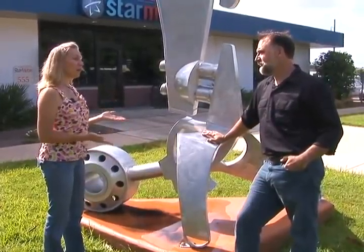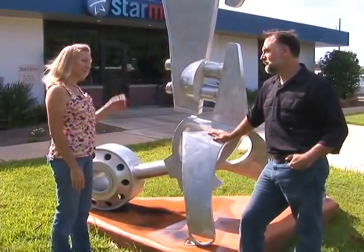Well, Mark, thank you so much for your contribution to the outside art and thanks for coming out and talking with us today. My pleasure, anytime.